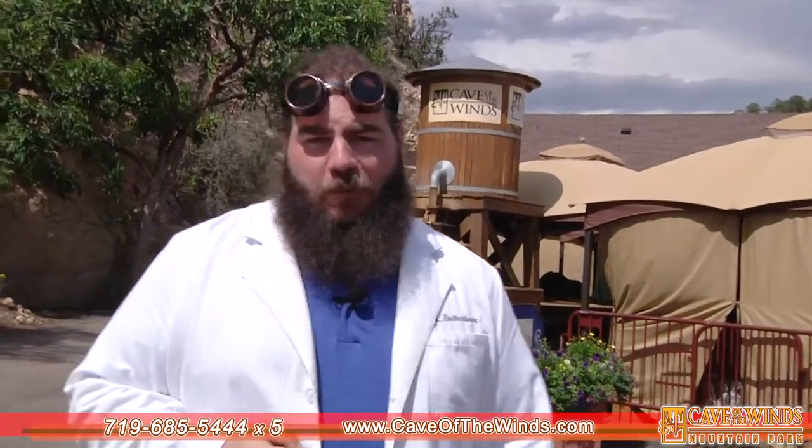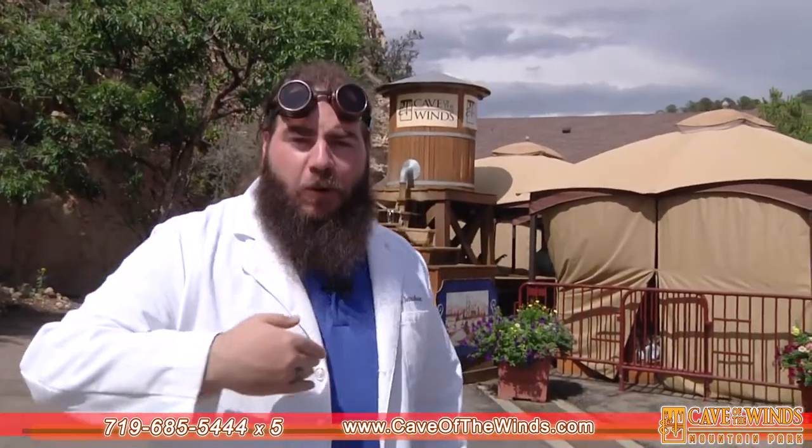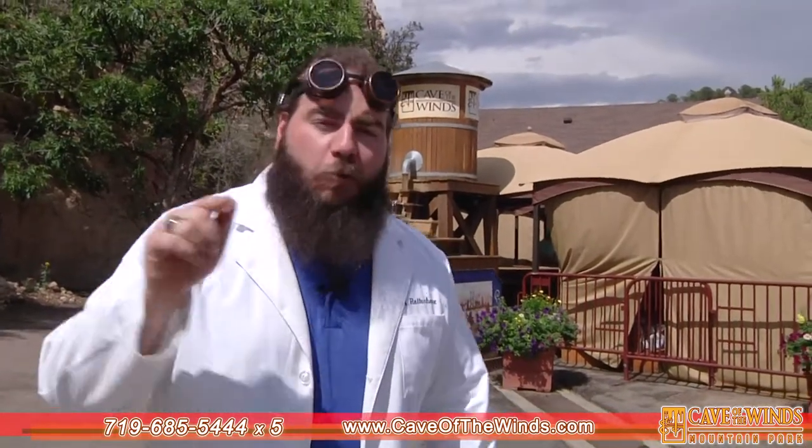Well, my friends, that is but a snippet of the many things we do up here together. So find us at caveofthewinds.com. Call the number below to find more information about how you can get your class up here on a field trip with us to learn and grow together. See you soon.